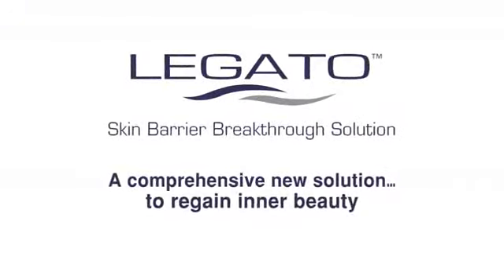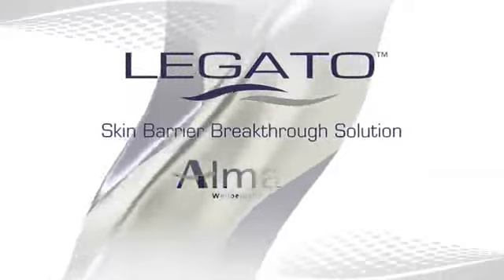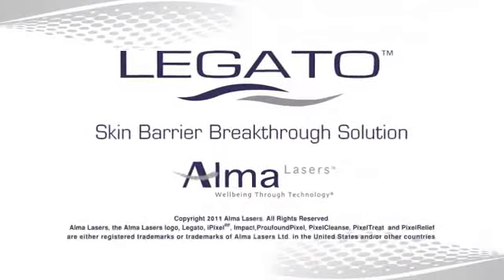Legato — a comprehensive new solution to regain inner beauty. From Alma Lasers, wellbeing through technology.